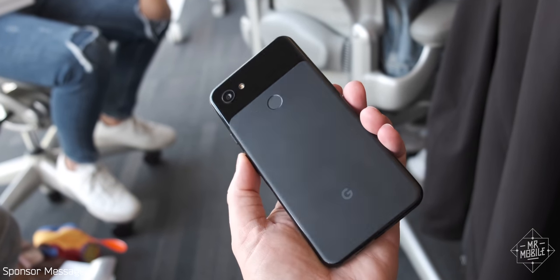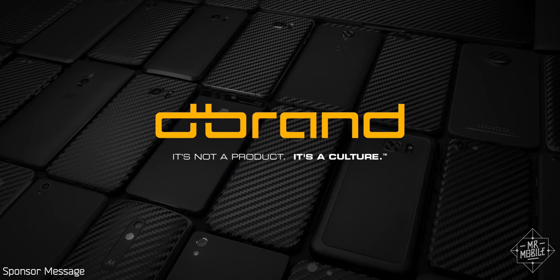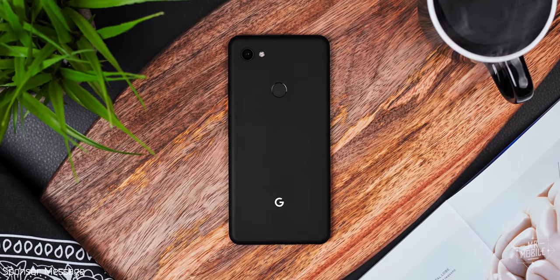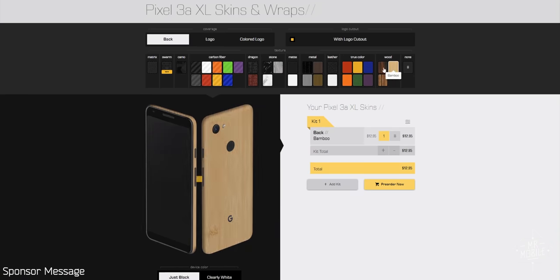If you do buy one and you want to fancy up that plastic without breaking the bank, you're in luck. This video is sponsored by dbrand, maker of the absolute best vinyl smartphone skins in the business. Dress it up in carbon fiber, Kevlar, or my personal favorite, concrete — and do it using the link in the description below.